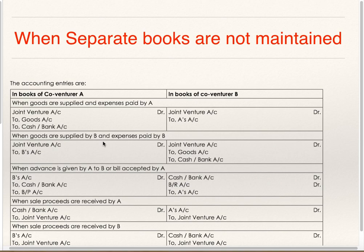When Goods are supplied by B and expenses are paid by B: A will record it as Joint Venture Debit to B's Account. But B will record it as Joint Venture Debit to Goods if B is supplying goods, and Joint Venture Account Debit to Cash or Bank if B is paying cash, because it is going out of his Bank Account.